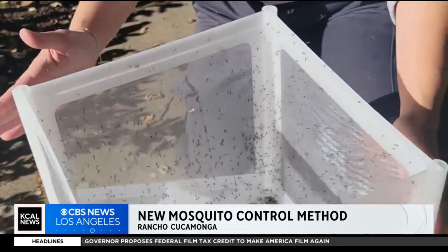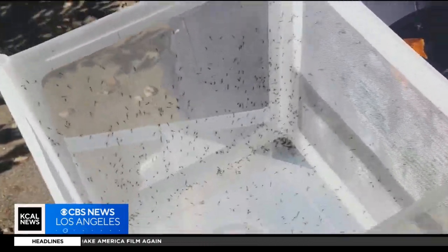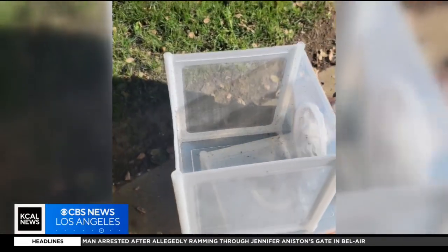Unleashing containers full of sterilized mosquitoes into Inland Empire and L.A. County neighborhoods, vector control workers have been doing this for over a year now to cut down on the dreaded ankle biters.